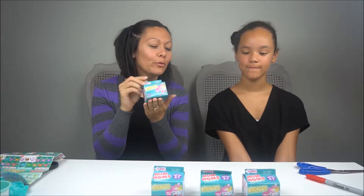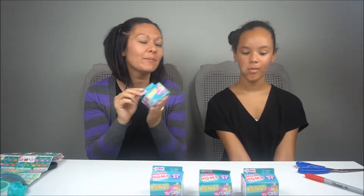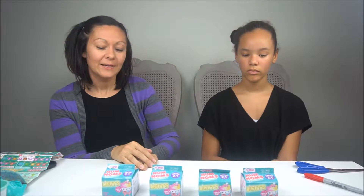Hey guys, it's Shanna and it's Bella, and we are here again for another video. We found these Nom Noms Series 2.1 Lights — we found them at our local Target and we are very excited for this series, so we cannot wait to get into these.